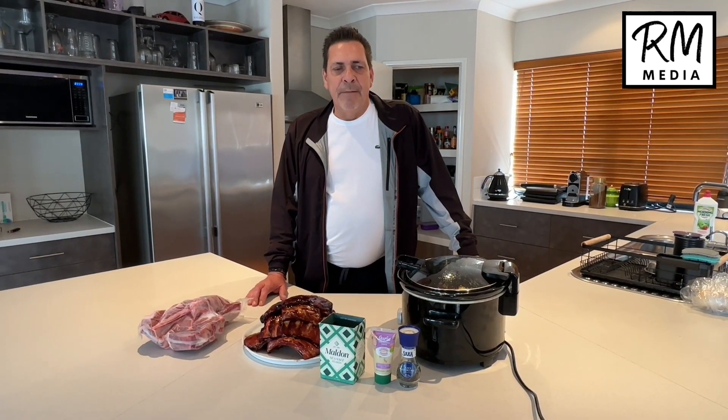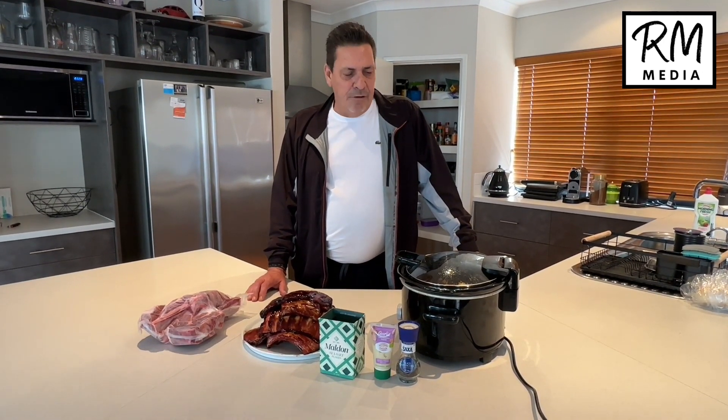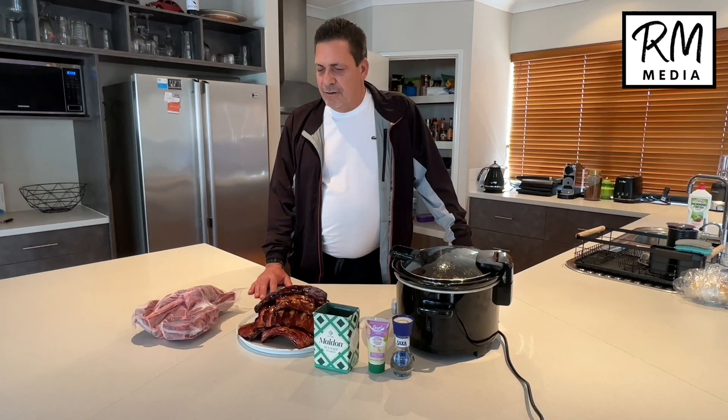Coming to you from Perth where we live, and we love our meat. So what we're going to be doing tonight is we're going to be cooking a slow-cooked pork rib special with vegetables. But before I get on to that, I'd like to have a big shout out to the meat that we buy.